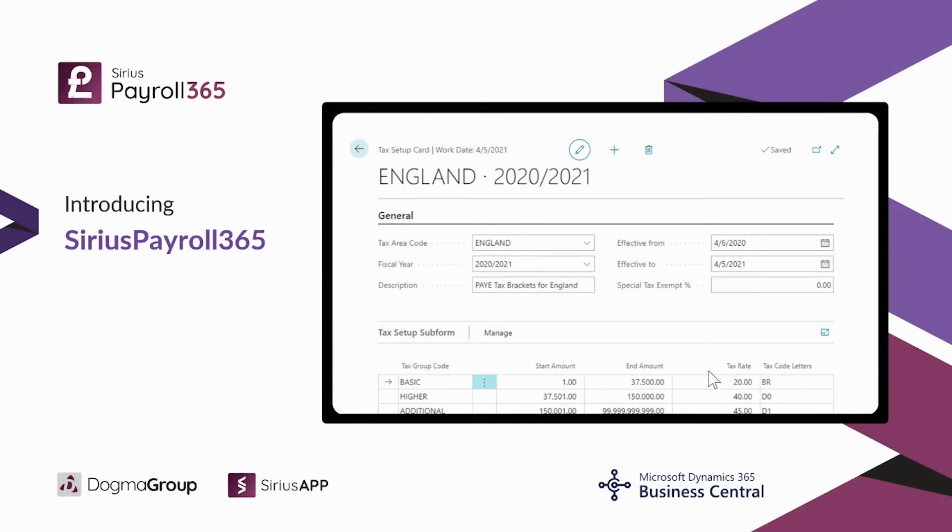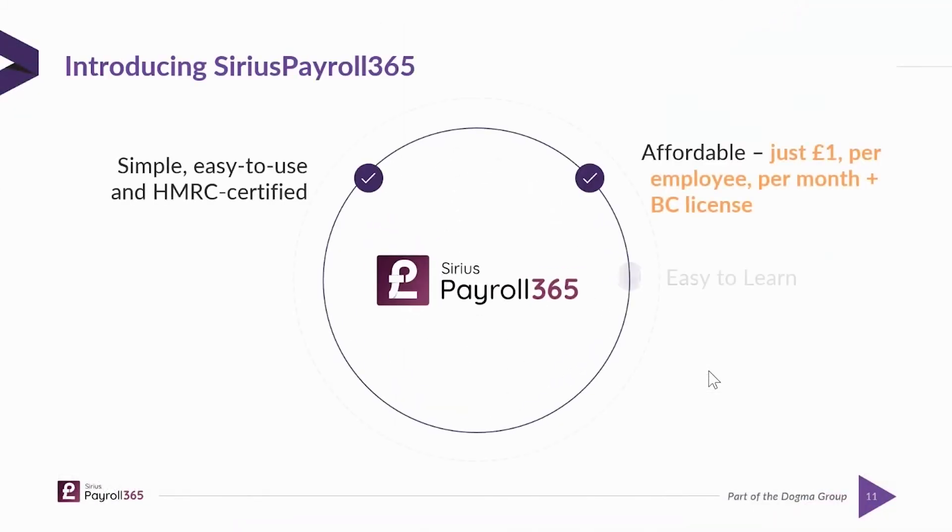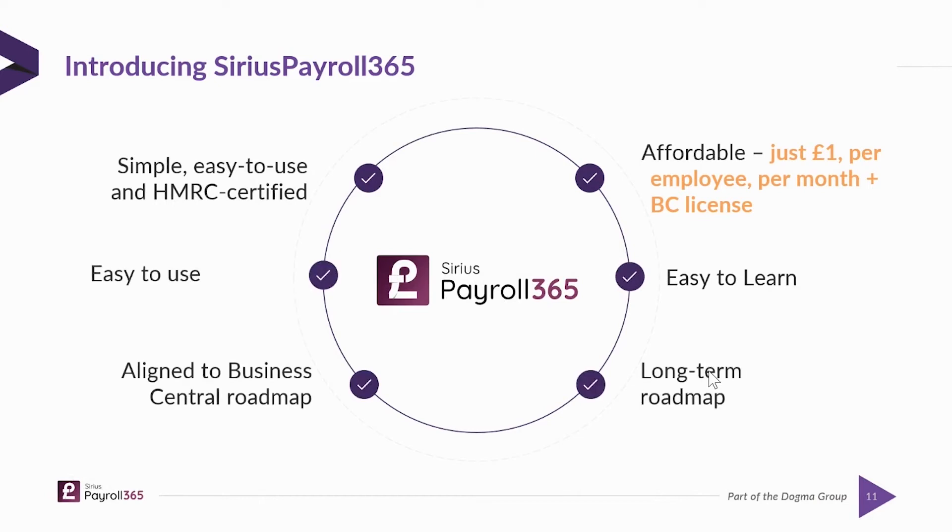The solution to all of these challenges is Serious Payroll 365. The first thing we did was obtain our HMRC certification, and we do that on a regular basis every time we do a new update and release. The pricing model is simple: it's one pound per employee per month that's actively involved in payroll. If somebody gets paid weekly, that's still only one pound for that employee, no matter how many times they get paid. If they're not involved in payroll that month — if they've left the organization — then you don't get charged. We always charge retrospectively, so you only pay for what you use.